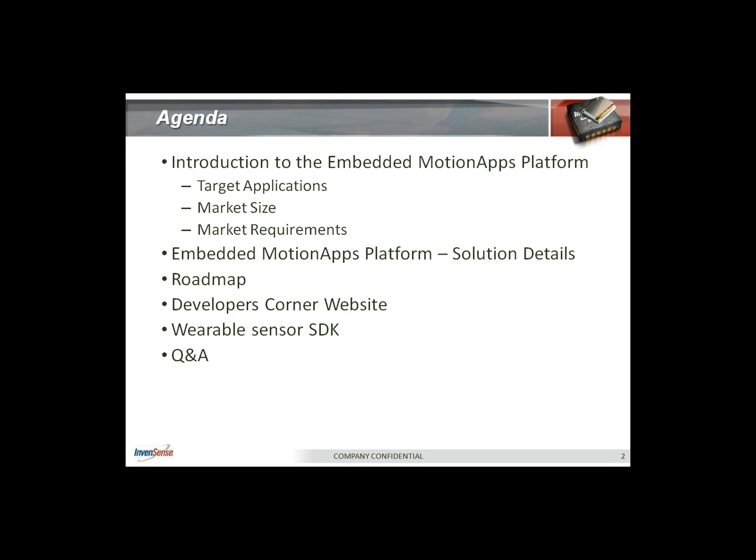The main focus of this webinar will center around the details of our embedded solution, where we'll have lots of good information to share. We'll briefly introduce the 6050, our latest and greatest six-axis gyroscope and accelerometer, a single die solution, which we have just transitioned to mass production. We'll also cover what problems we solved with this product, then a roadmap piece showing what our software solution has to offer. We'll briefly touch upon the developer corner and give you a sneak peek at the wearable sensor SDK that we are targeting for general public release towards the end of the year.